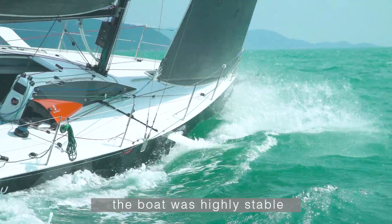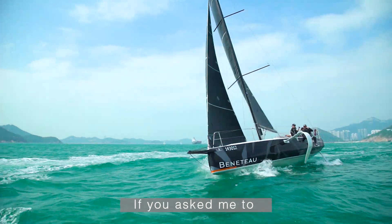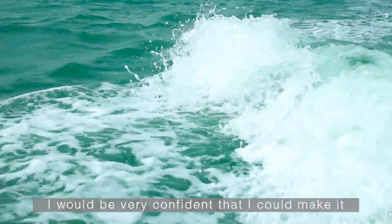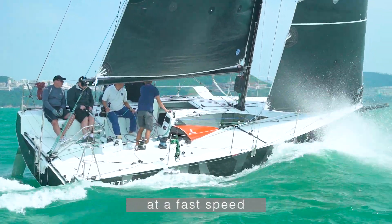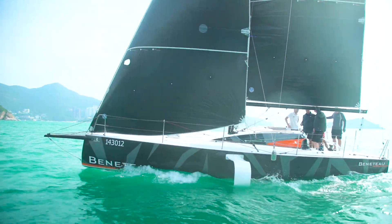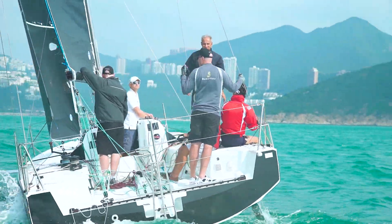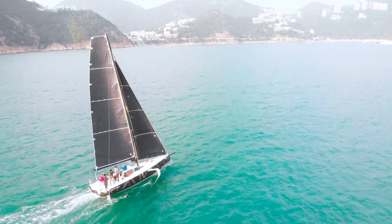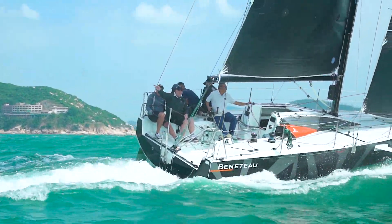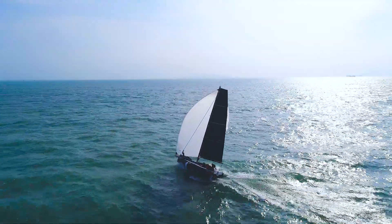The boat is a joy to sail. Very easy to handle. Perfect for short-handed sailing. One or two people will have a lot of fun on this boat — very fast, very easy to maneuver. Lots of performance to draw on. But overall, a fantastic boat.